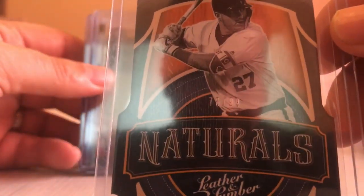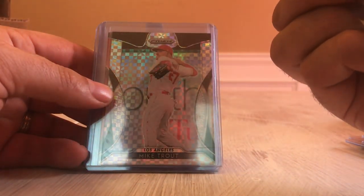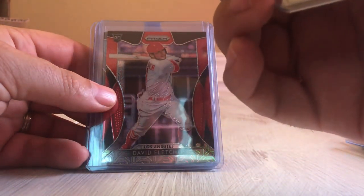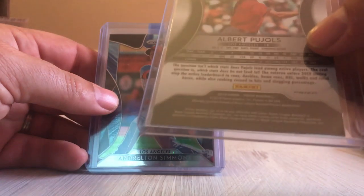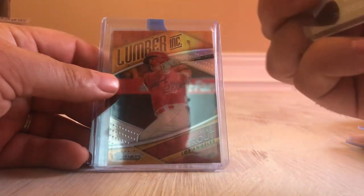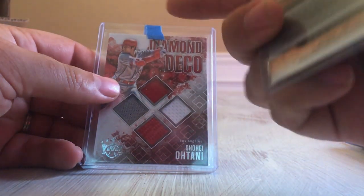Mike Trout Naturals from Leather and Lumber, numbered out of 99. Brandon Marsh — that's just a refractor. Mike Trout Prism, out of 75. David Fletcher rookie again, out of 299 — that's a nice looking card. Albert Pujols in the blue shimmer Prism, and a similar one for Andrelton Simmons. Lumber Ink Mike Trout — that's the Prism version.